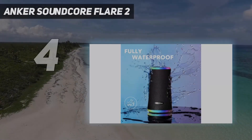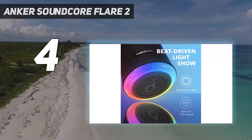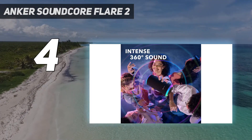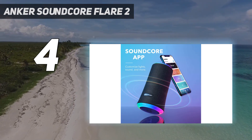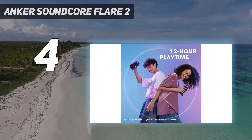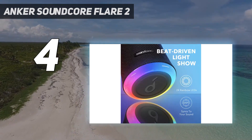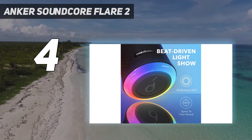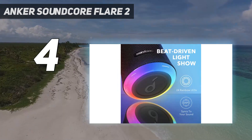Coming in at number 4, the Anker Soundcore Flare 2 is the best budget outdoor speaker we've tested. It's a portable Bluetooth speaker with a small and lightweight design so you can easily carry it in one hand while on the go. With an IPX7 rating for water resistance, it's certified to withstand some light exposure to the elements, and its solid build makes it a durable pick. Plus, the lights around the edges of the speaker add a fun ambience, and you can customize the colors and patterns to meet your needs.